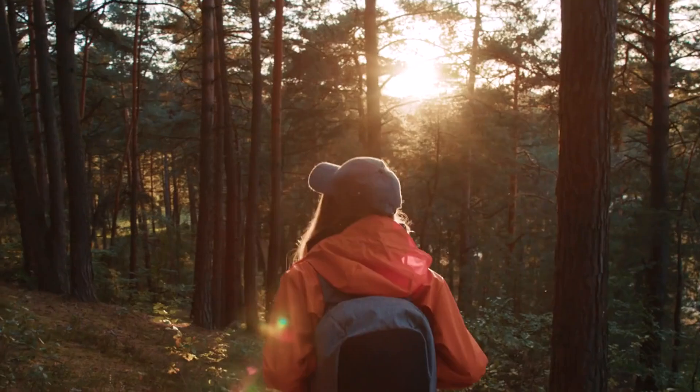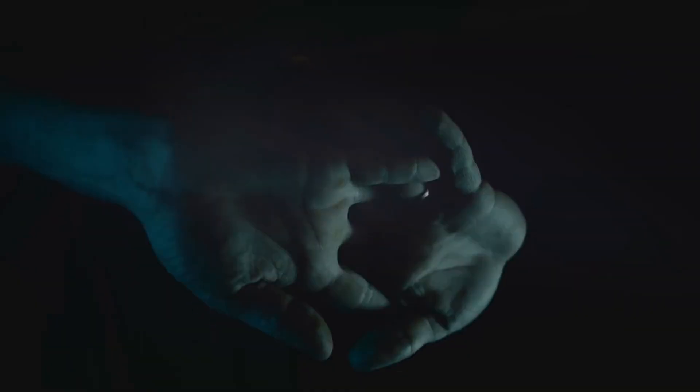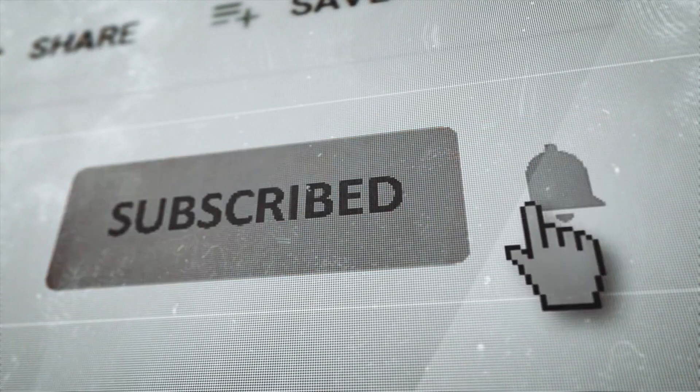So next time you hold a styrofoam cup or open a package cushioned in foam, you'll know the science behind its creation and why it's important to use it responsibly. Thanks for joining us on this journey to discover how styrofoam is really made. If you enjoyed the video, don't forget to like and subscribe for more intriguing content.